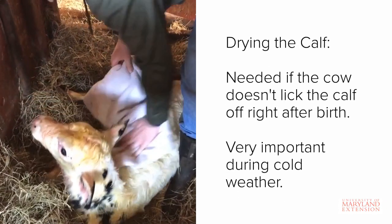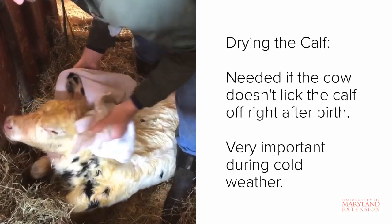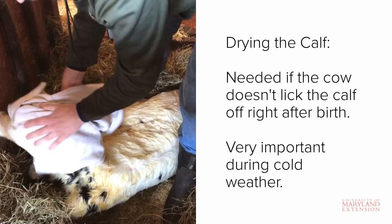Now let's take a look at a few additional management practices that can be incorporated into the newborn calf program. Most of the time, cows will lick and clean off their calves immediately after calving. However, in the event that this does not happen, you should step in to dry the calf. Drying the calf reduces thermal stress and stimulates the calf to become more active.